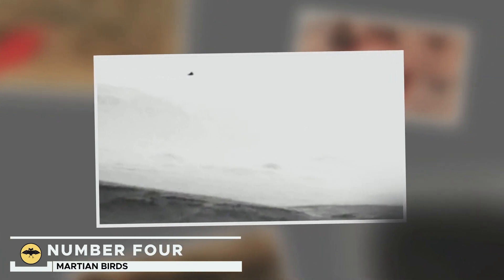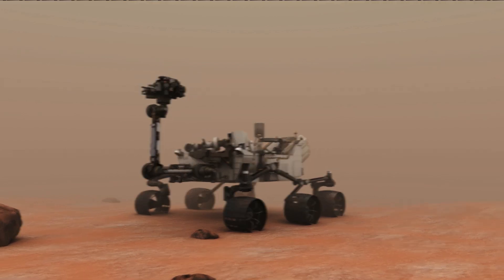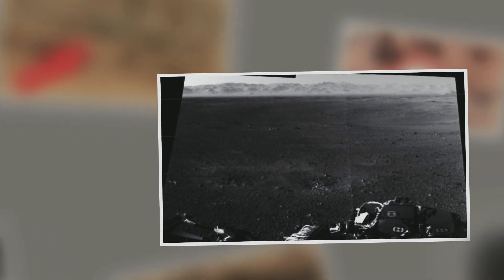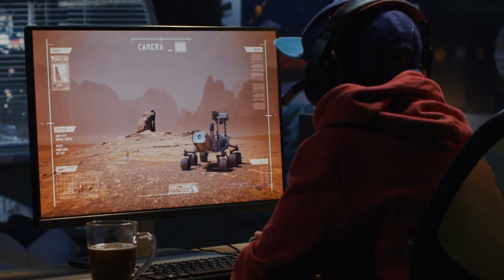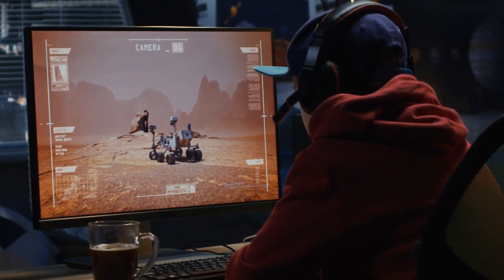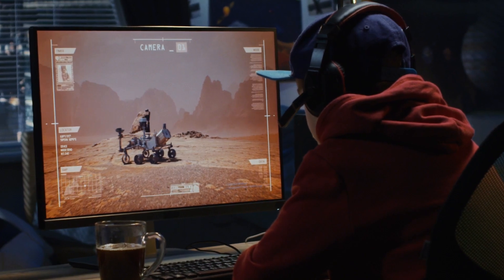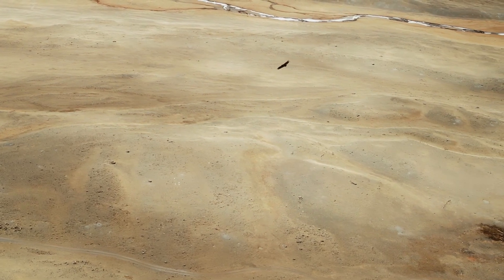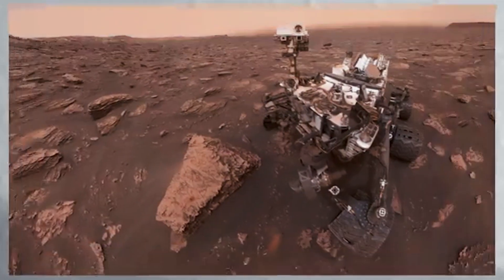Number 4: Martian Birds. Another of the most disturbing images of the Curiosity rover was captured on June 24th, 2022, under the title Sol 2446. Numerous ufologists and independent researchers have tried to decipher what appears to be a surprising finding which eluded NASA's strict filters. The images show what looks like a large bird flying over the Martian sky. At first, its appearance doesn't differ from that of a large shadow, but its well-defined shapes are quickly detected, although somewhat distorted.